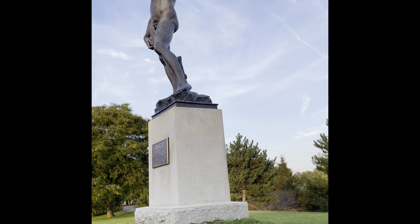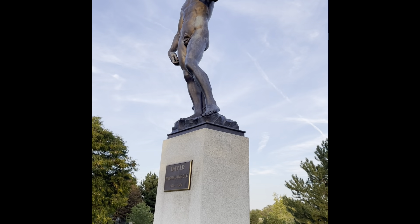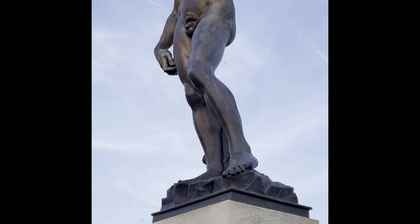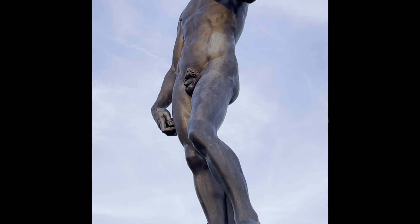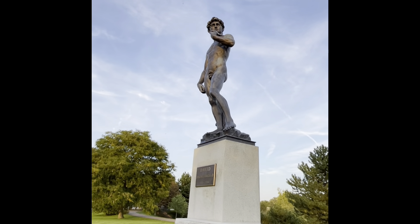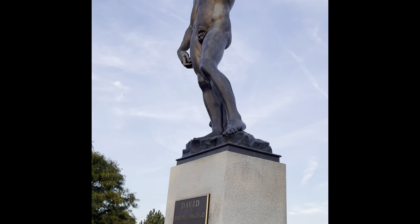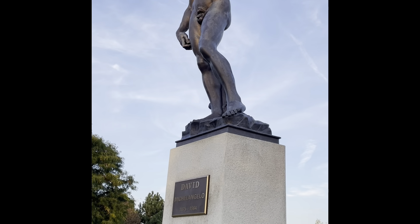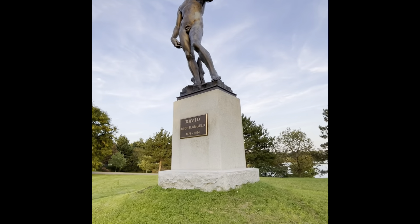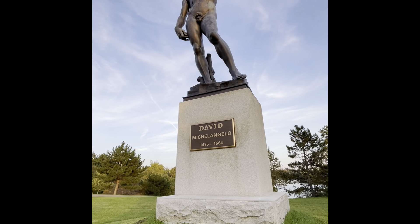This is a David Michelangelo — look at that, see that! David Michelangelo, 1475 to 1564.